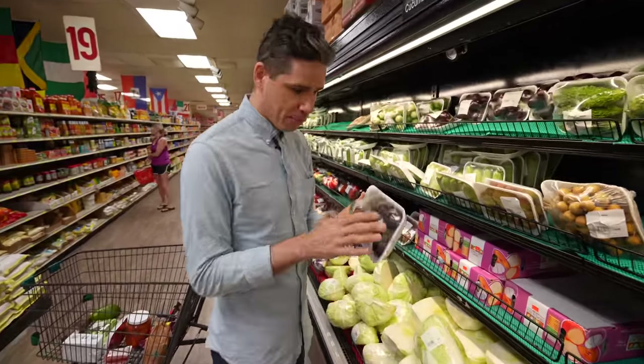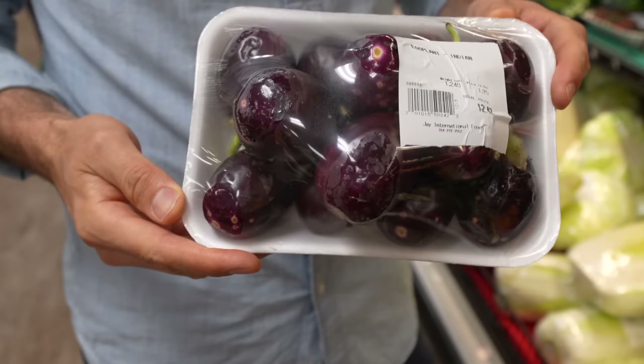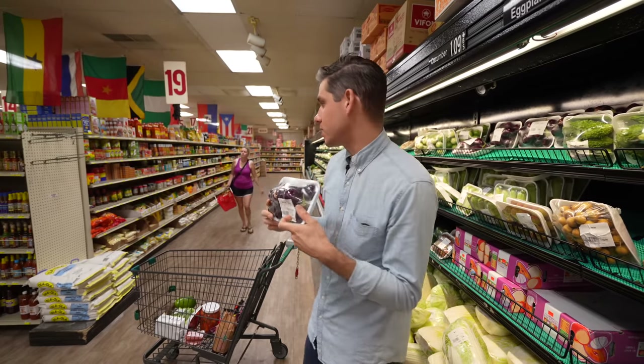Oh, Indian eggplants — these little baby eggplants are cool. They're very small and bulbous, kind of like Japanese eggplant in that they're less bitter than Italian ones and the skin is thinner. Better in my opinion.